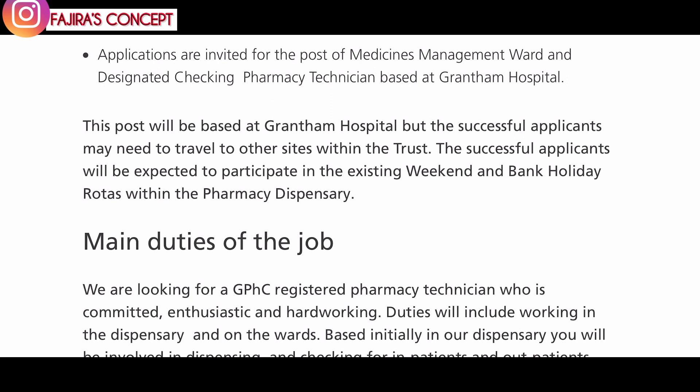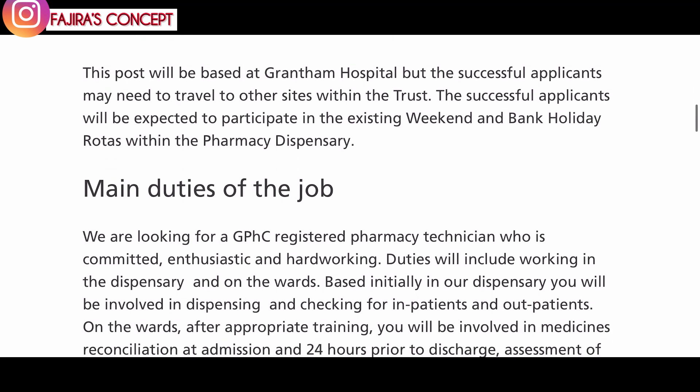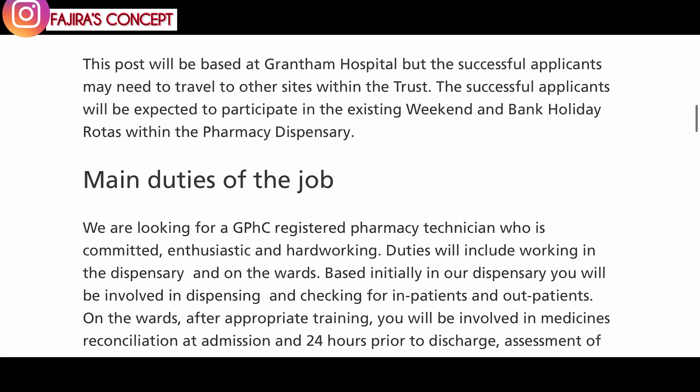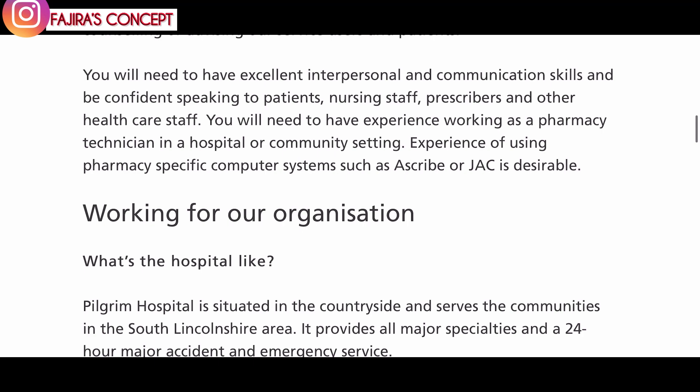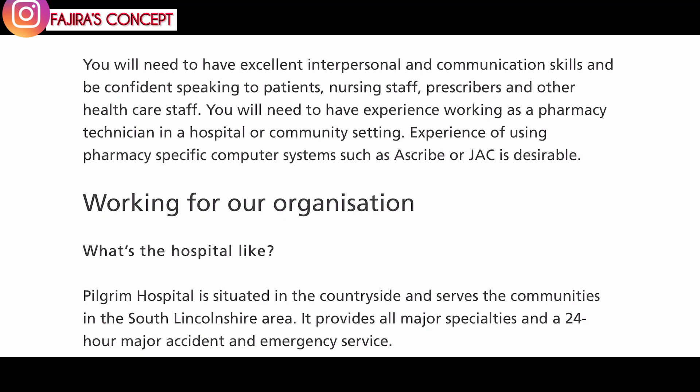They are looking for a GPhC registered pharmacy technician who is committed, enthusiastic, and hard working. I would advise you to read through all what they are looking for and see if you've got what they need. If you do, then apply because they clearly stated that visa sponsorship is available for applicants who require it.